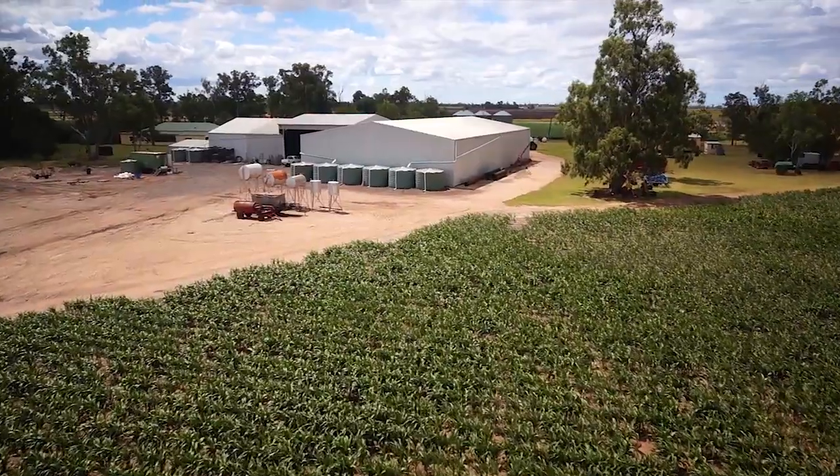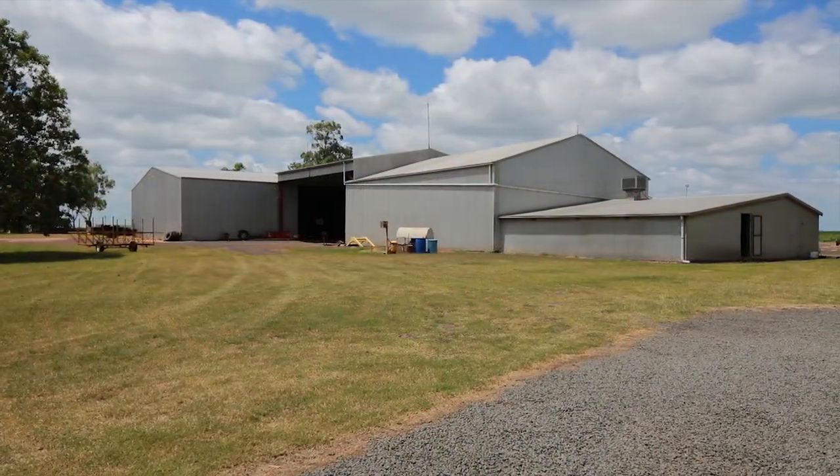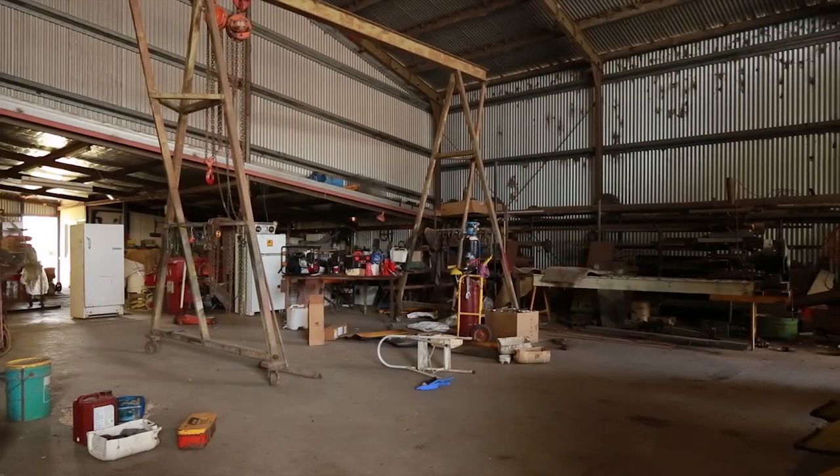A very large machinery shed with high clearance is attached to a large service area, while an air-conditioned workshop and office add to the efficiency.